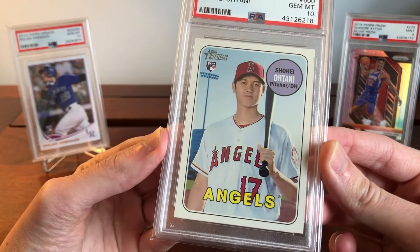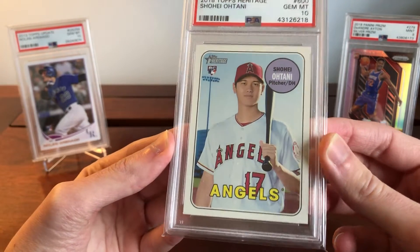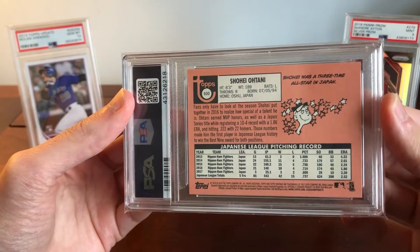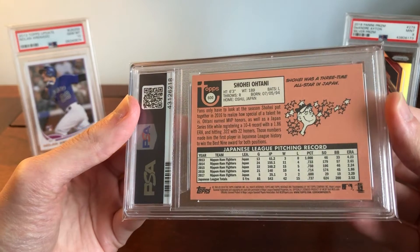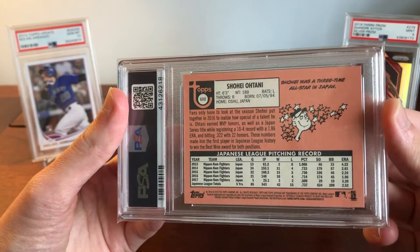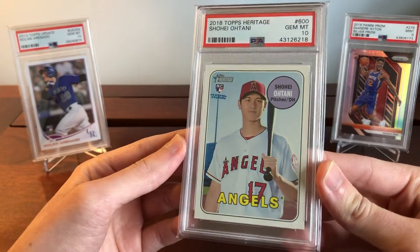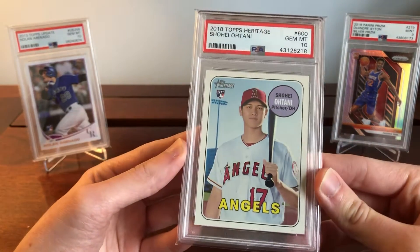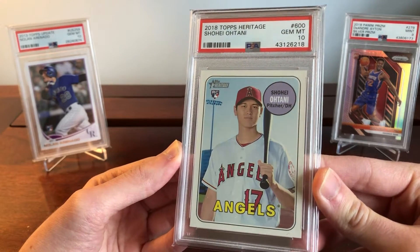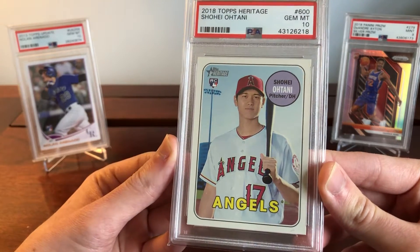With this Otani, the centering is dead centered, the surface is clean, and on the back you can see card stock that could chip easily — that pink is very susceptible to chipping. These are sharp, sharp corners and edges. It's hard to get a card in this clean of condition. It looks perfect, and that's what you pay the premium for — great for collectors who want the best condition and for investors who want the best of the best.